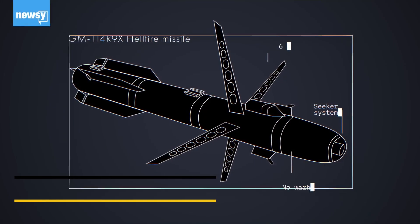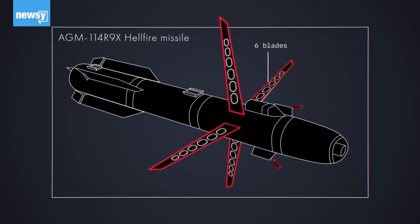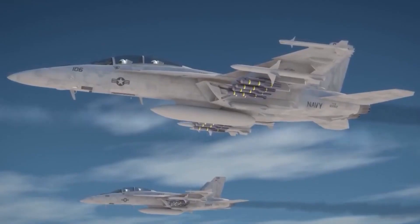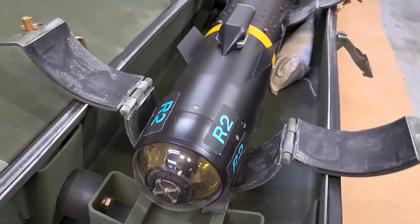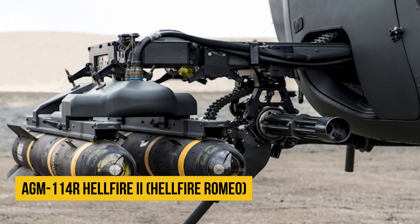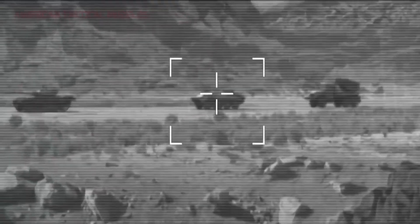The AGM-114 R-9X, a Hellfire missile that swaps its explosive warhead with a set of six deployable 18-inch blades intended to take out high-value targets without harming any innocent bystanders, was created as a result of the amazing precision of these weapons. However, this weapon has only seen limited use by intelligence and special operations teams and doesn't seem to have entered ordinary troops. The AGM-114R Hellfire 2, often known as the Hellfire Romeo, and the AGM-114L Longbow Hellfire make up the main family of Hellfire missiles used today.